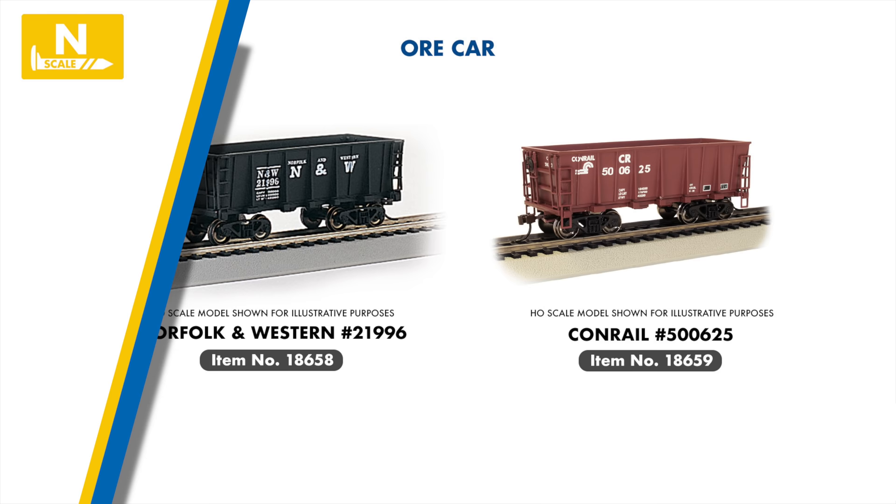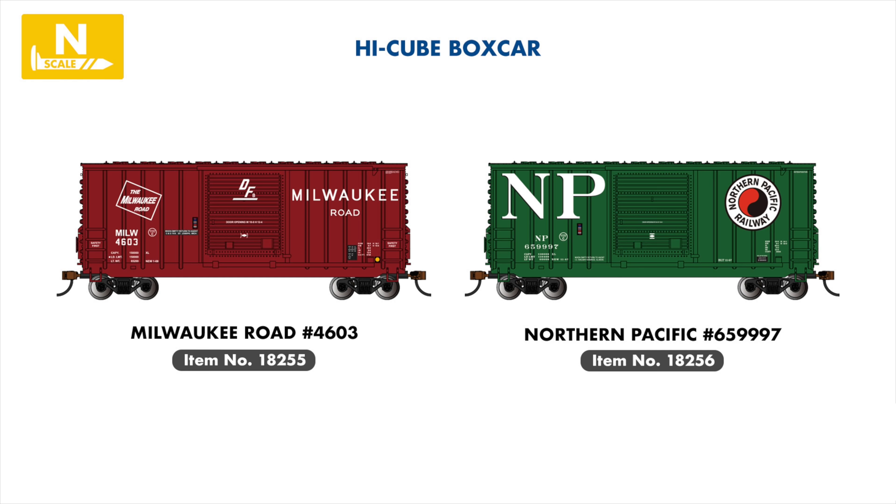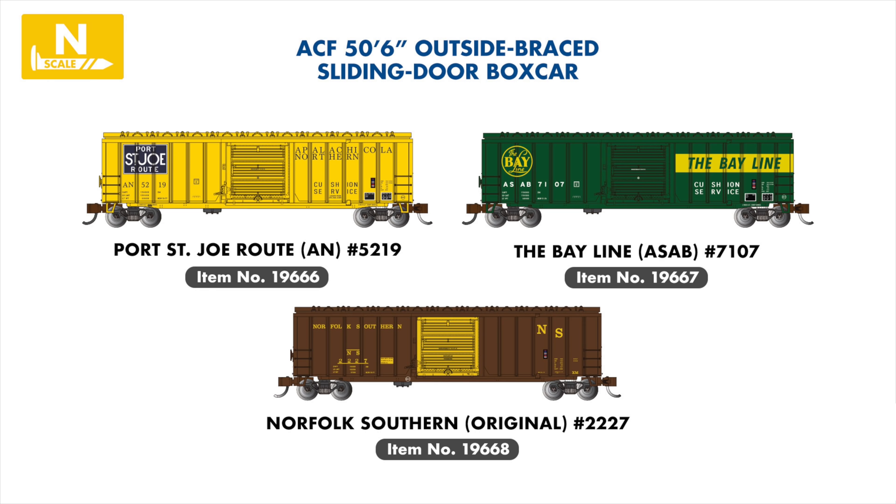Moving to our popular line of ore cars, 2022 sees the introduction of new Norfolk & Western and Conrail examples. Following our introduction of the High Cube boxcar in 2021, Milwaukee Road and Northern Pacific will be joining this line, featuring outside brace construction. In our popular modern 50-foot 6-inch boxcar range, we are introducing three new paint schemes portraying regional short-line liveries, including the Apalachicola Northern, the Bay Line, and the original Norfolk Southern, a short line based out of Norfolk, Virginia, not to be confused with the current-day Class 1.